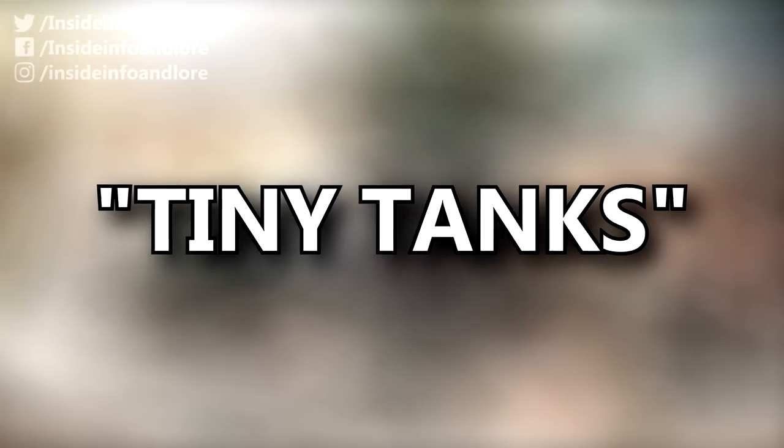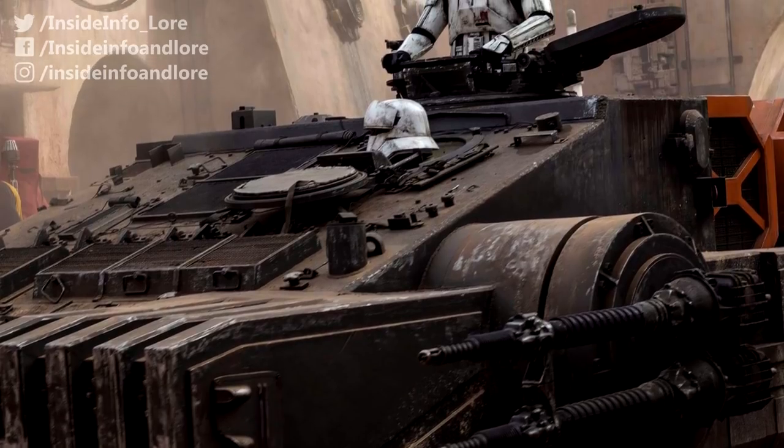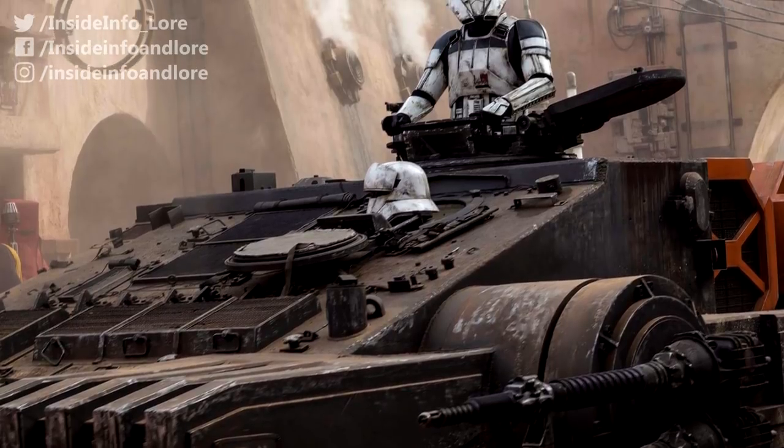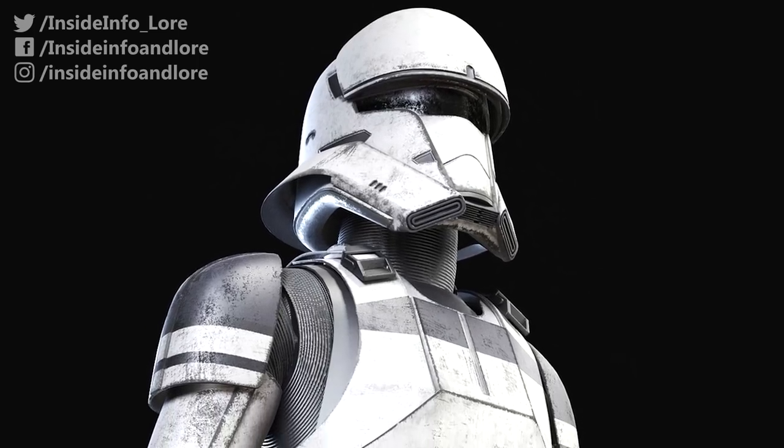Often belittling their stormtrooper counterparts as 'tiny tanks' and 'light foots,' who in turn used the moniker 'Fire Magnet' to describe the TX-225, tank troopers usually operated in groups of three.